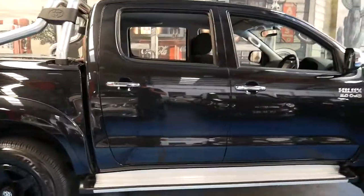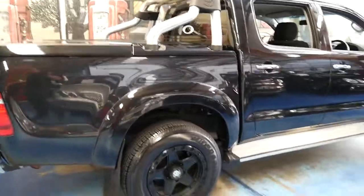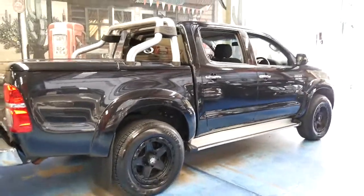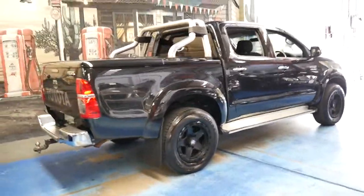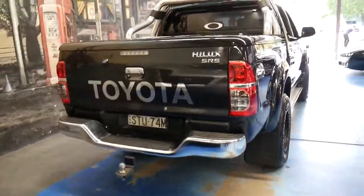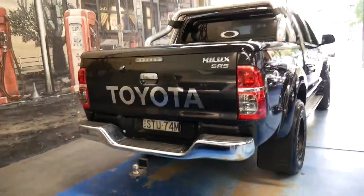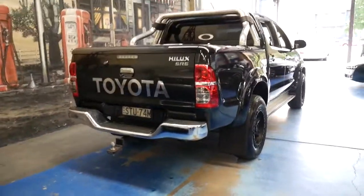The good thing about a car like this is that you can use it for work, you can tow a boat with it, and you can still drive the family around. The reverse camera makes it a lot easier to park, and if you're reversing up to a trailer you can look like a pro.